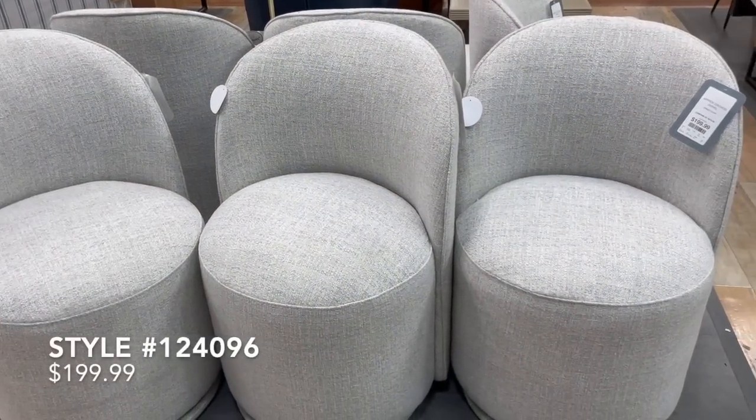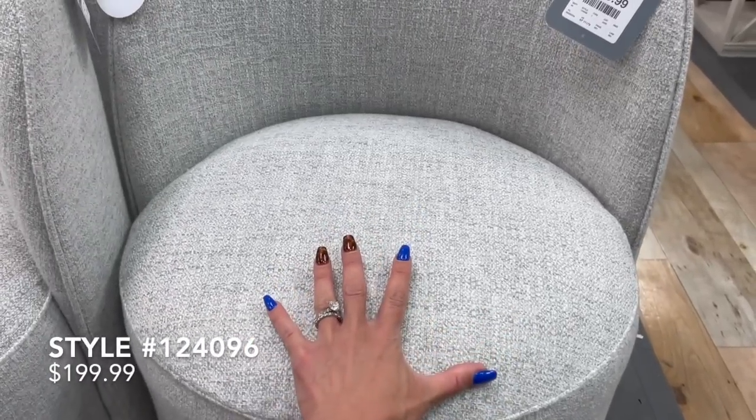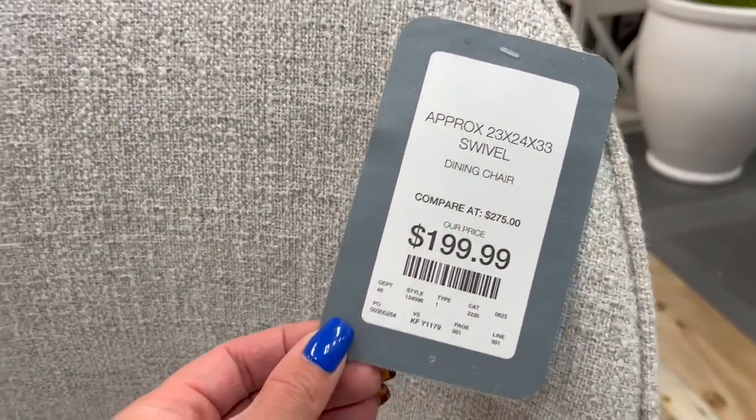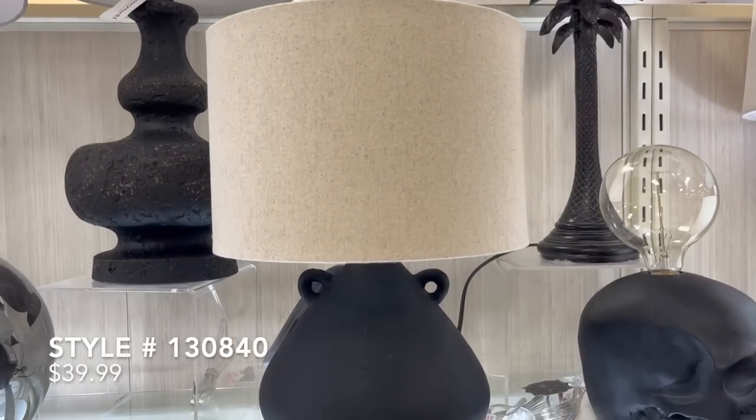This particular Home Goods had a handful of these really fun gray barrel chairs. I thought these would make a really great addition to a dining table — maybe a formal dining table with all of these would be so cute. The color was very neutral and they were only priced at $200 a piece.